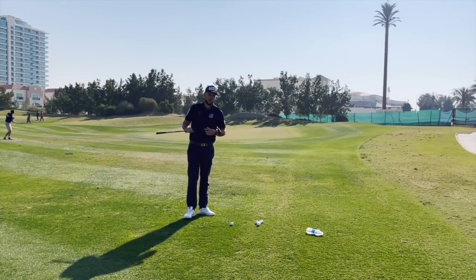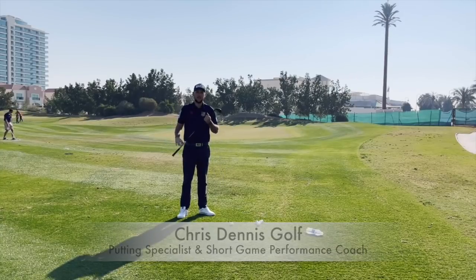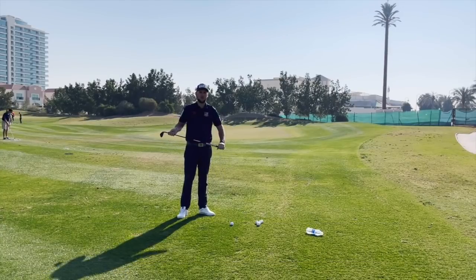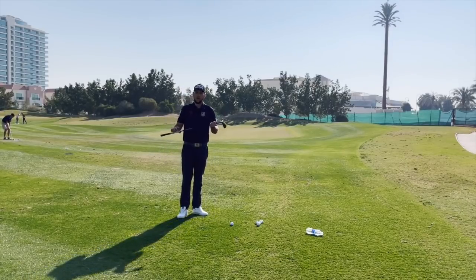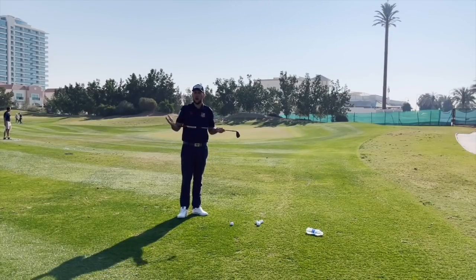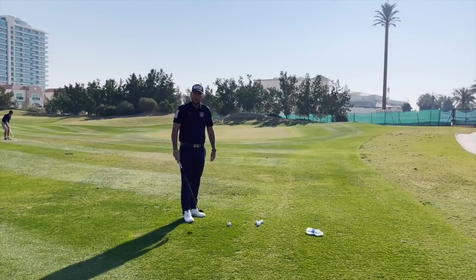Good afternoon guys and welcome back to the channel and welcome back to the mid handicap series. Today we haven't got Dave with us, unfortunately he's back in sunny Wakefield. So whilst Dave is not here, we're going to talk about the five biggest things that I see most amateurs do, which is why they're still a mid handicap, why they're still off single figures, and why the handicap maybe isn't improving.